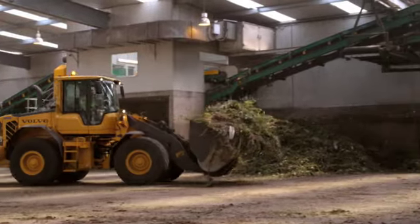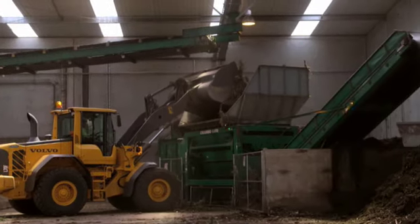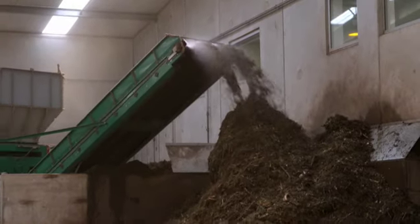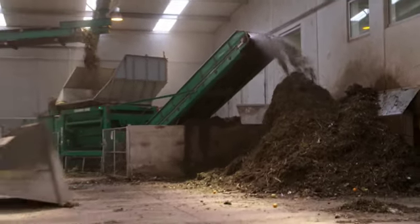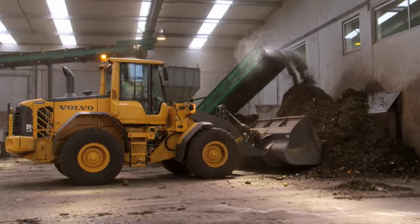Once the vegetation is dropped at the site, it's brought into the processing area and loaded into the crambo to be shredded. The shredded material travels along a conveyor, passing under a sprinkler, before dropping to the floor and is taken directly outside into windrows.